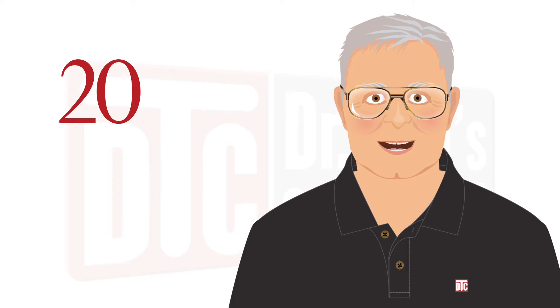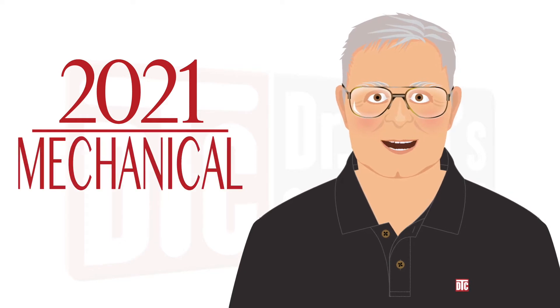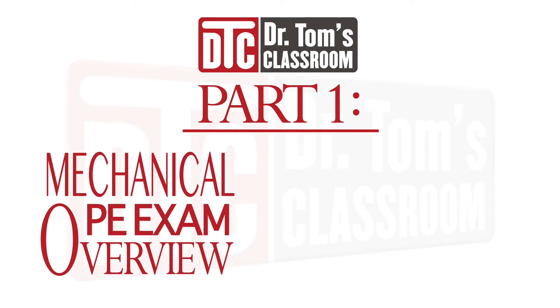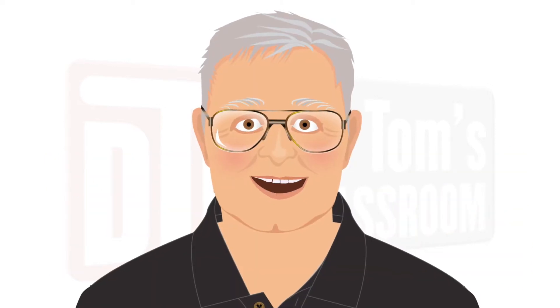Dr. Tom here. It's 2021. We've made the transition to the new CBT format, and it's time to update our mechanical PE exam strategies based on all we've learned. In part one, I'm going to give you a brief overview of the exam itself, and then I'll give you my recommendations on how to decide which exam to take. So, let's get started.